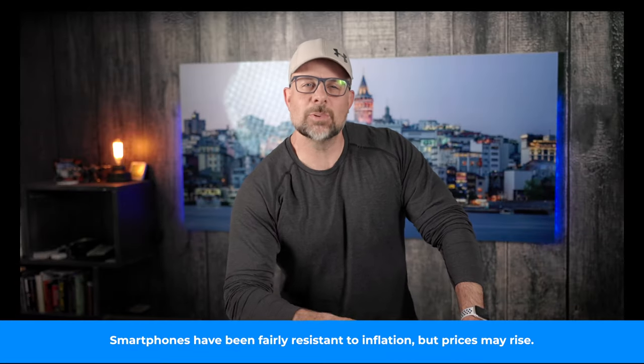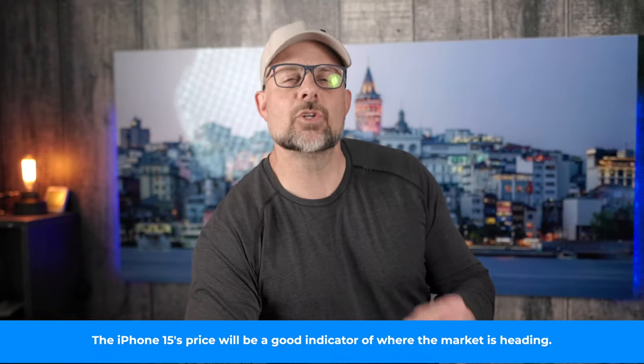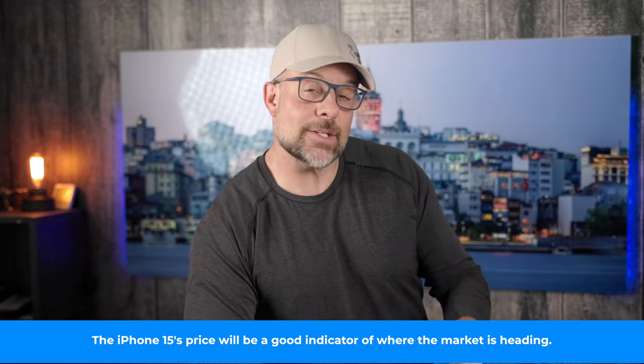Another culprit is disruptions in the supply chain, which hit Apple particularly hard when all its factories in China went on lockdown due to COVID. Apple's year over year drop was the smallest of the major smartphone companies at 14.9%, while Samsung wasn't far behind at a 15.6% drop in shipments. It's important to note that these declines in shipments happened during the holiday season, a time when shipments usually increase.